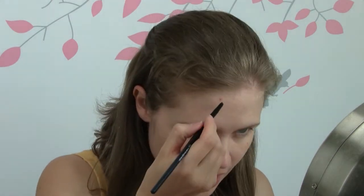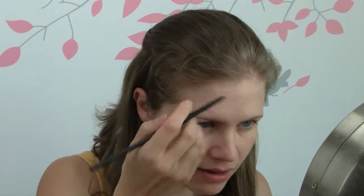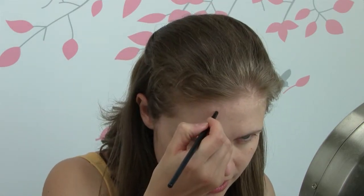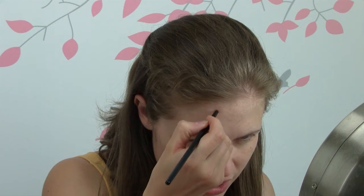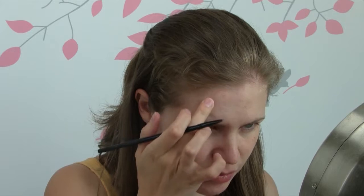Hello, this is going to be another chit-chat get ready with me video. I'm gonna start on the getting ready part. Where we are going today is kind of exciting — I feel like I found this place that is for little kids, and it's called gemstone painting, I think I mentioned it in my previous get ready with me video.